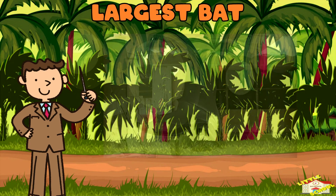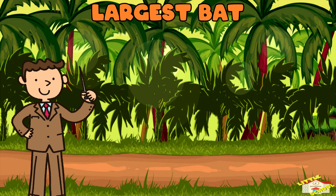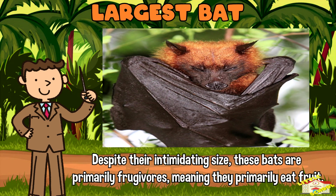Largest bat: The largest bat in the world is the giant golden-crowned flying fox. This impressive bat species is native to the Philippines and is known for its massive size. Despite their intimidating size, these bats are primarily frugivores, meaning they primarily eat fruit.